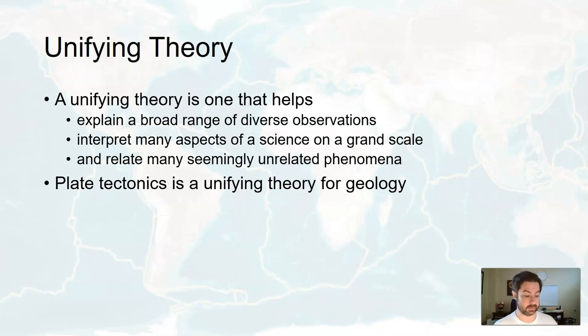Plate tectonics, once we figured it out — starting around 70 years ago — really helps us put everything together: why things are the way they are, how the geosphere is connected to the atmosphere, the biosphere, and the hydrosphere. Why do we get earthquakes in some locations but not in others? All of that is explained via plate tectonics. That's why it's called a unifying theory for geology.